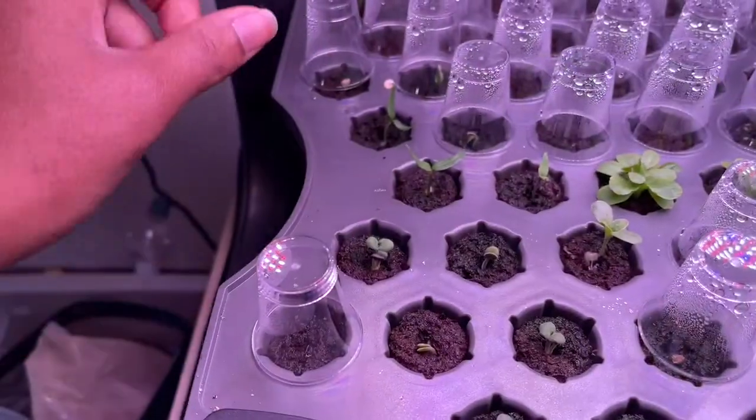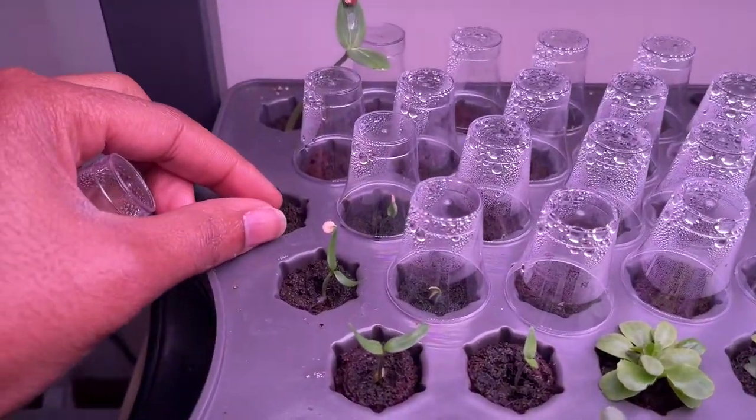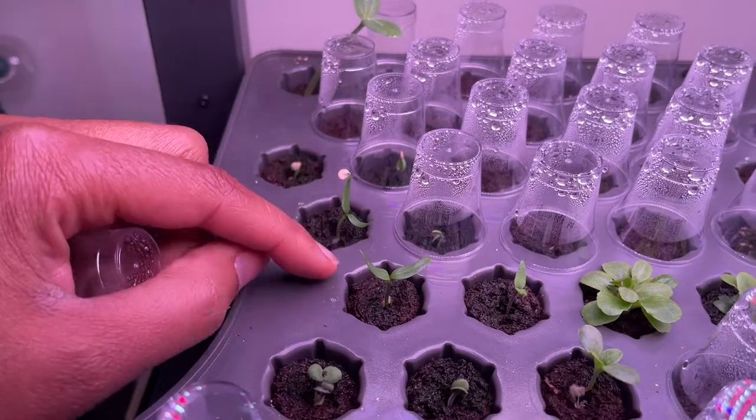We have Sadie. These are Yellow Monster Peppers. All three of those germinated.